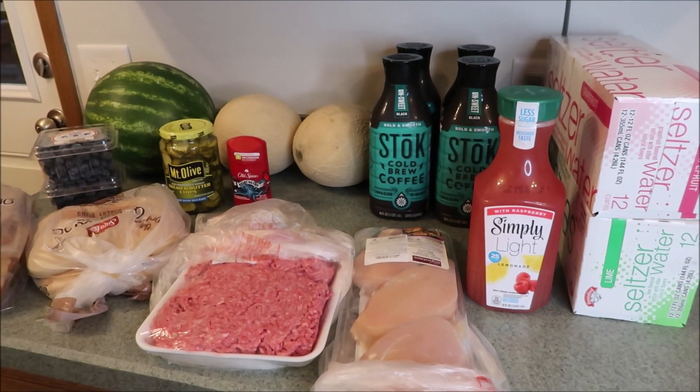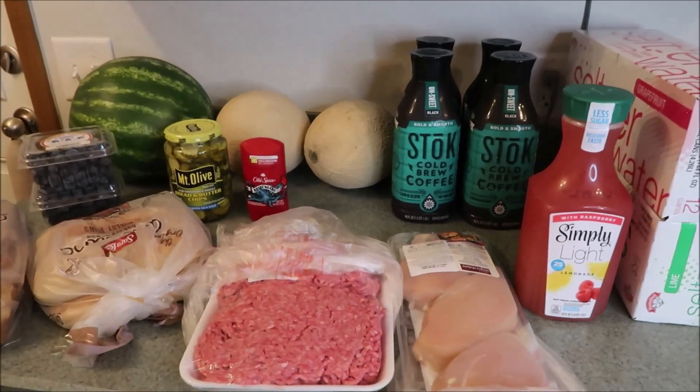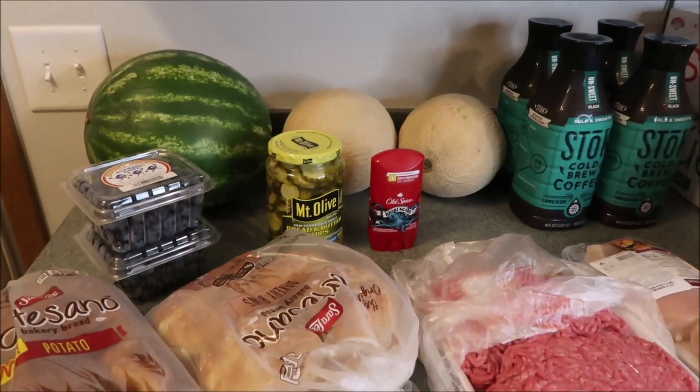Those were our two little mini grocery hauls from Hannaford and Aldi. Give this video a big thumbs up, and if you enjoyed don't forget to subscribe. Leave a comment down below — we hope you are having an awesome day and we'll see you in the next one. Bye!